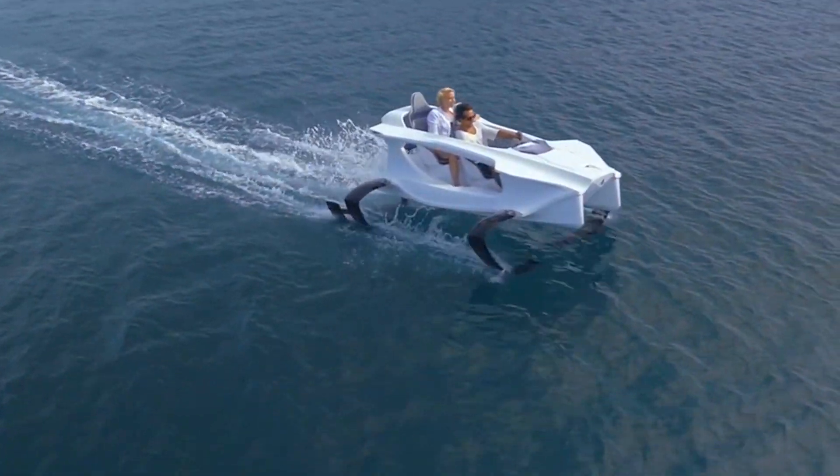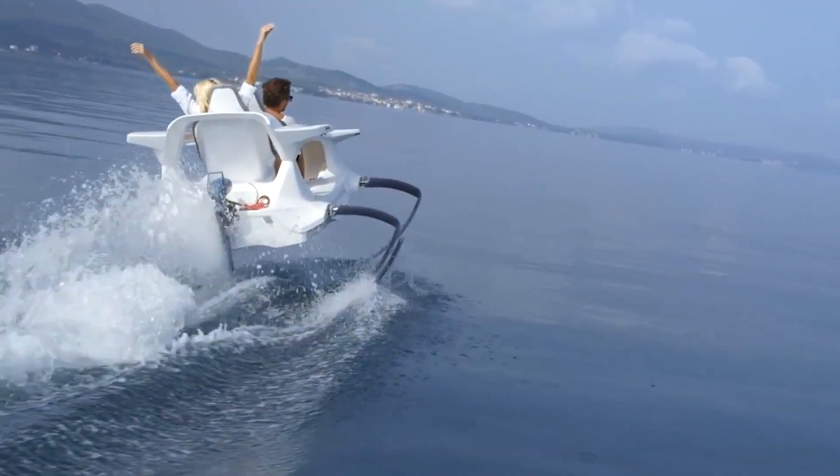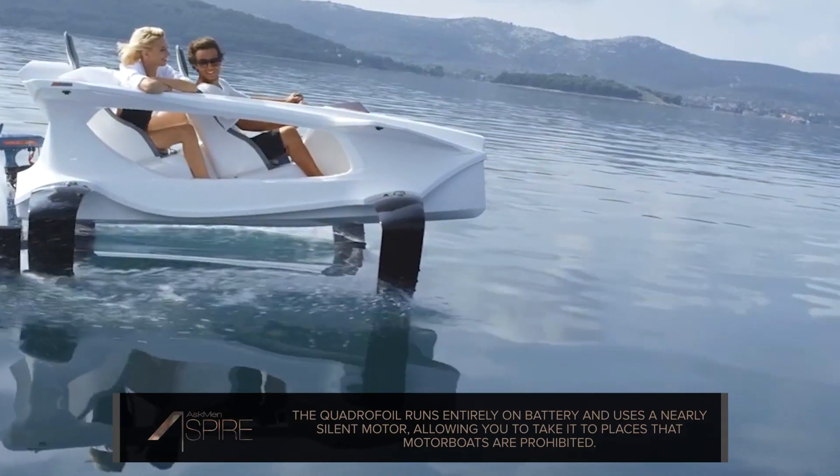The nearly silent motor, coupled with the fact that it runs on battery, means that you can take the Quadrifoil to plenty of places you wouldn't be able to take most other personal watercrafts, like lakes, rivers, seas, and ecozones where motorboats are prohibited.